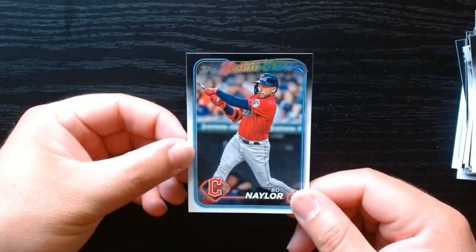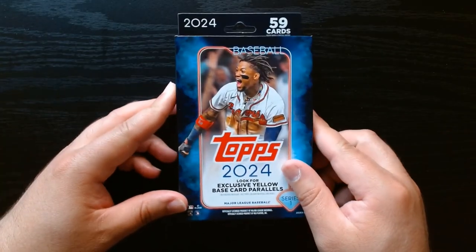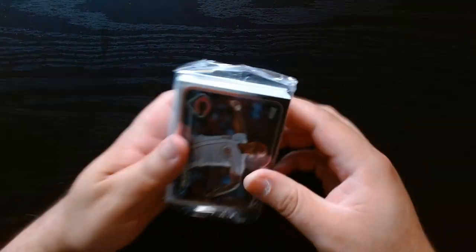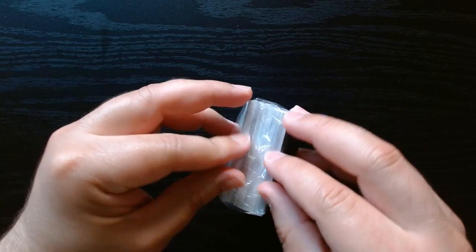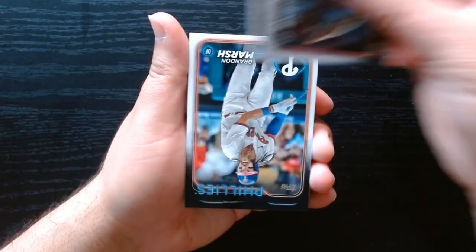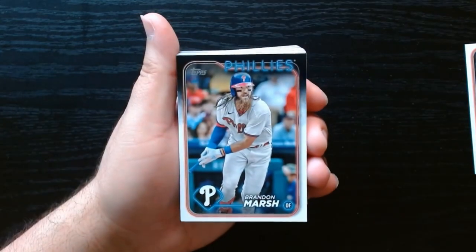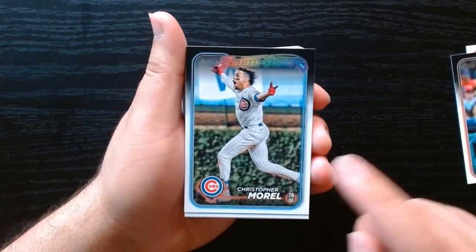There we go — that was our first hanger. Second hanger, let's go! There we go, let's begin. Maybe I'm in the wrong orientation — there we go.